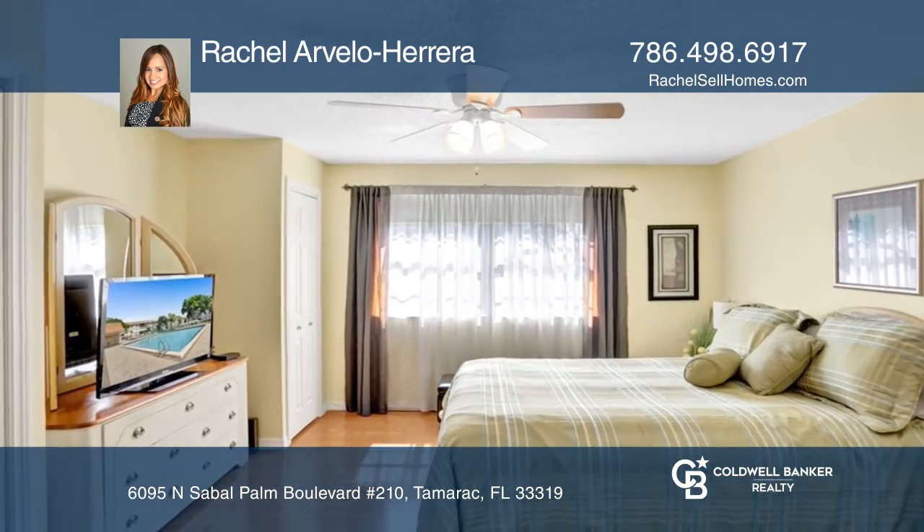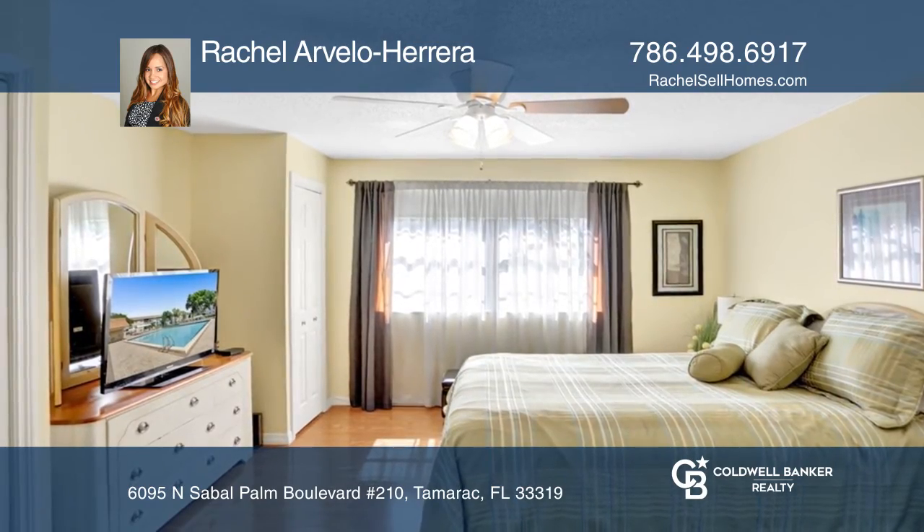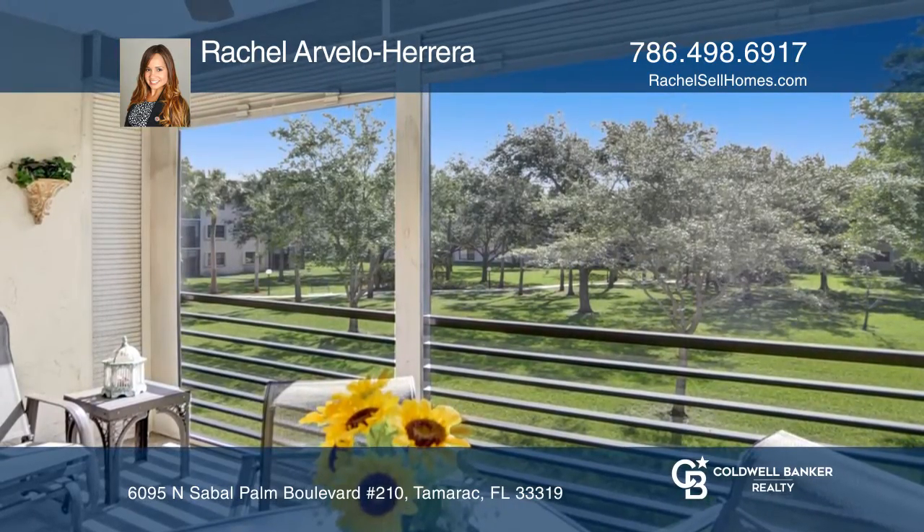Both bedrooms are also updated. There's laundry inside the unit. The condo facilities include an elevator, two swimming pools, and more.